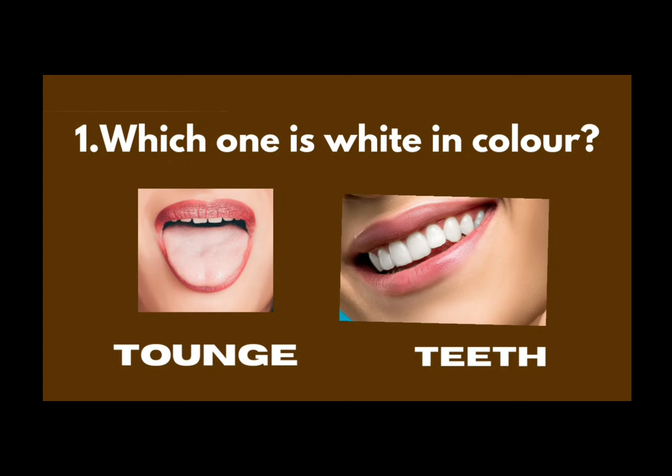Choose for toddler. Which is white in color? Tongue or teeth?